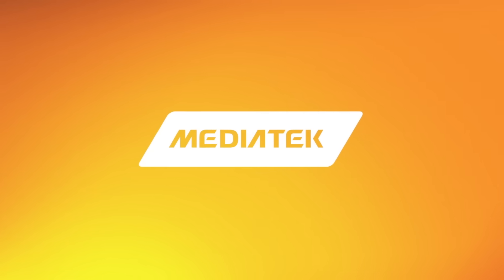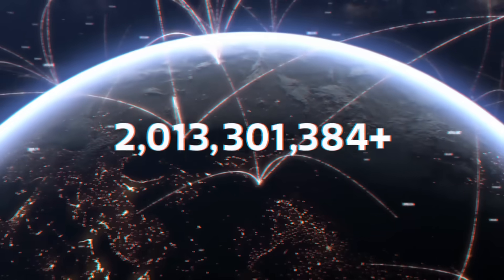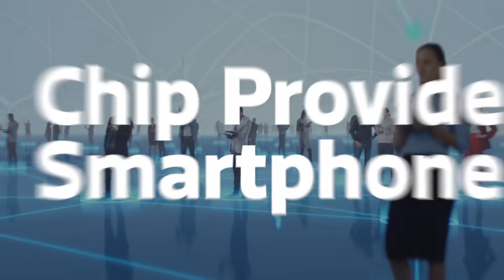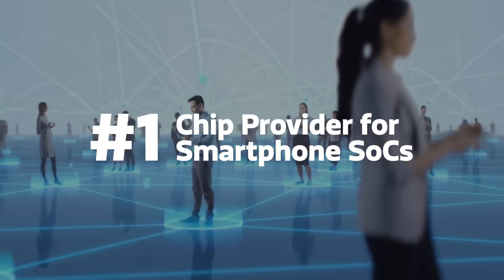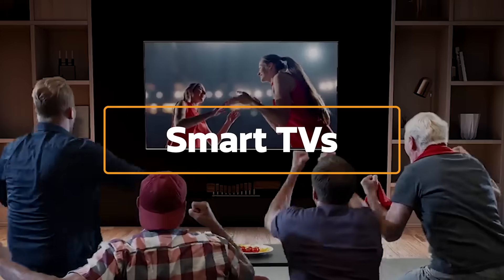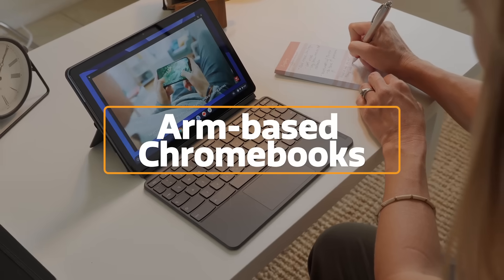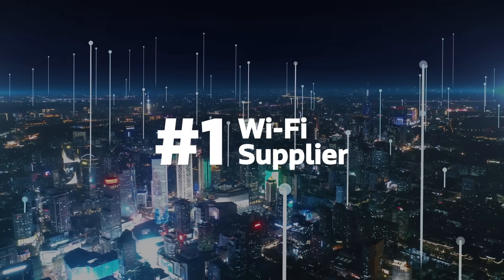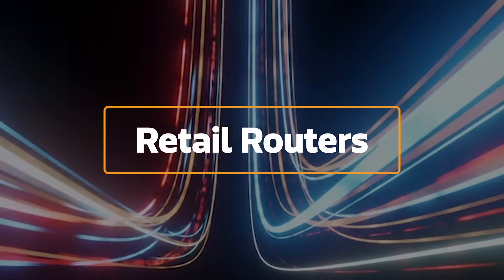The biggest brands in the world rely on MediaTek to power more than 2 billion devices a year. You've probably heard that MediaTek is the number one chip provider for smartphone SOCs, but we're also the leader for smart TVs, voice assistants, ARM-based Chromebooks, and Android tablets, in addition to being the number one Wi-Fi supplier across broadband, retail routers, consumer electronics devices, and gaming.